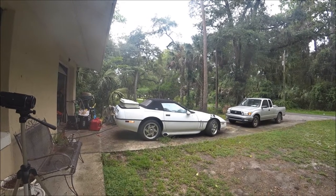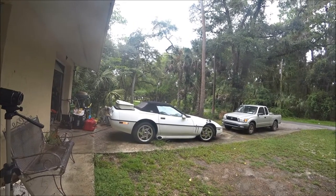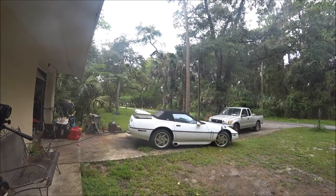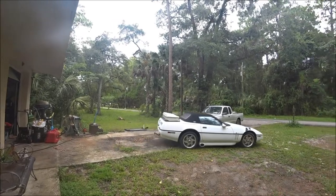Wow, it moves! Oh my god, I can't believe we're getting it out of the driveway. This is great — it's actually moving!